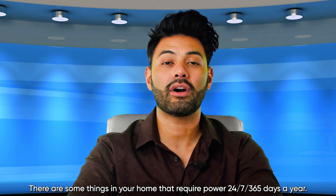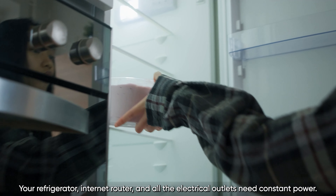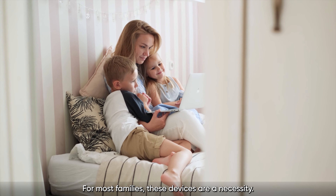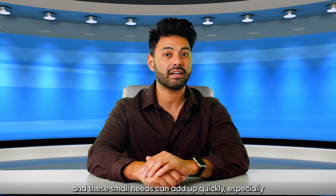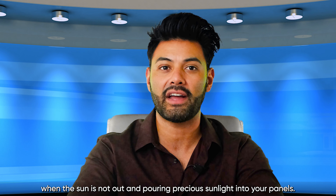There are some things in your home that require power 24/7, 365 days a year. Your refrigerator, internet router, and all the electrical outlets need constant power. For most families, these devices are a necessity. At night, you might also want to use lights, and these small needs can add up quickly, especially when the sun is not out and pouring precious sunlight into your panels.